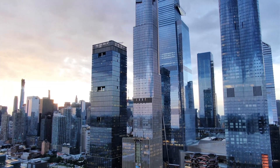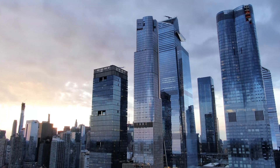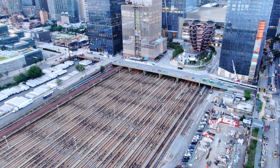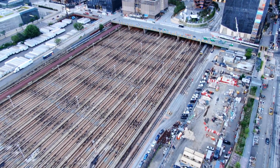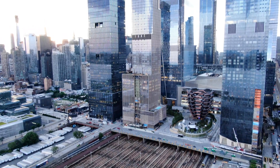Hudson Yards was constructed above 30 active Long Island Railroad tracks. To do this, engineers devised a unique 10-acre platform to support the development. This ultra-complex platform includes special ventilation, cooling, and stormwater retention. It weighs more than 35,000 tons and uses more than 25,000 tons of steel.